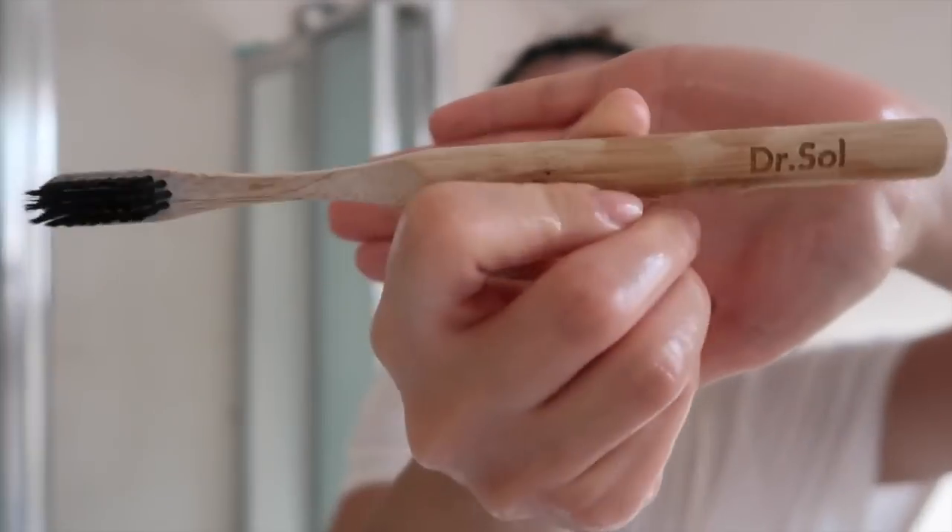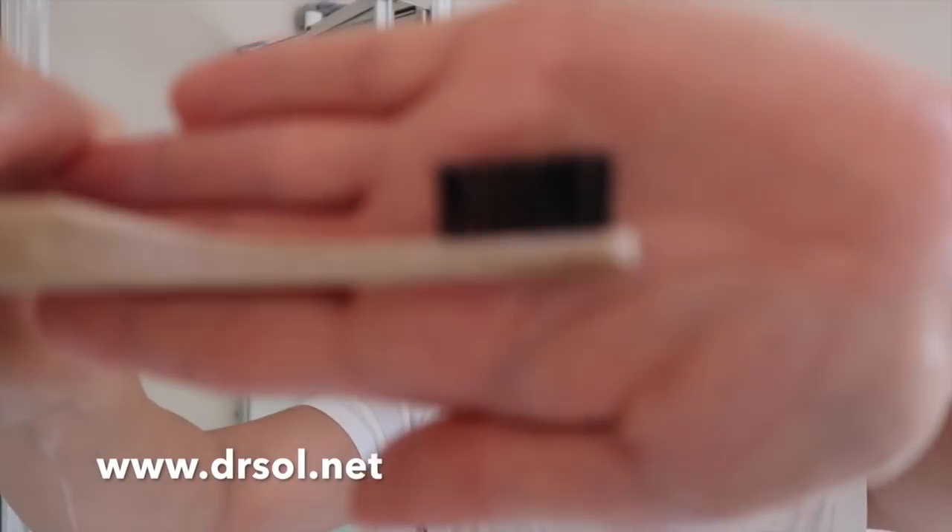Then I started to brush my teeth using my Doctor Soul toothbrush. It's really good — really soft and gentle on your teeth, really cleans well, eco-friendly, and only costs four pounds. Make sure you check it out.